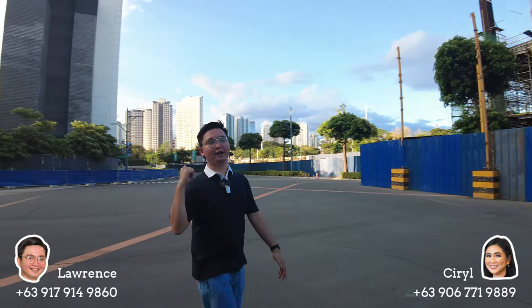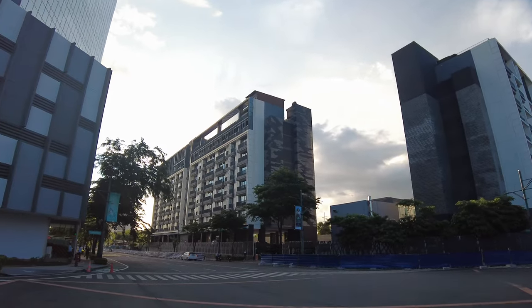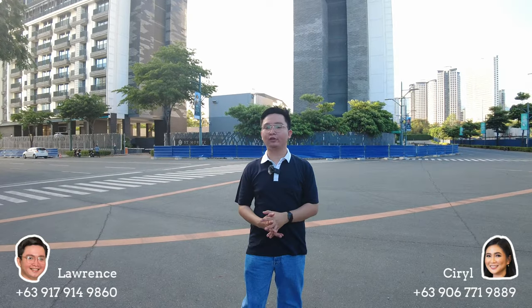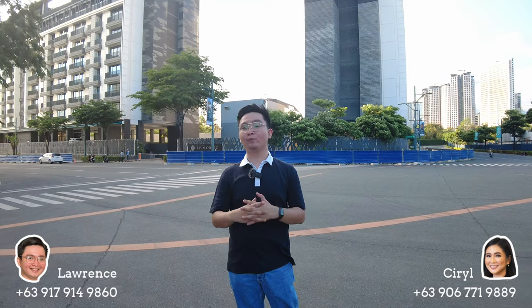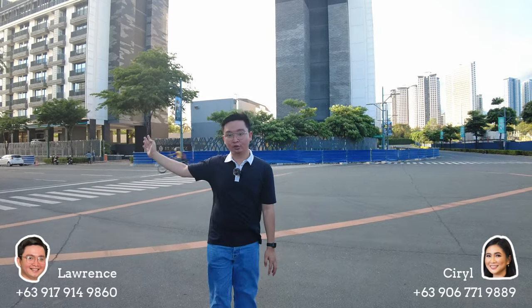We have one of our RFO condos here in McKinley West, which is St. Moritz. We have two clusters — Cluster One and Cluster Two. This project only offers two to four bedroom units, with four-bedroom penthouse loft units that have their own pool as well. Here on this side is Chateau Road, where our other pre-selling condo is located, which we will check later on.